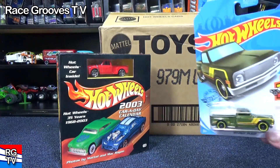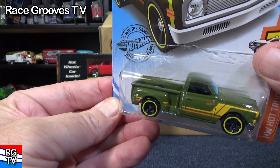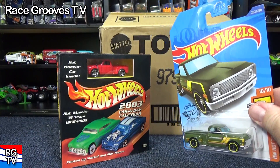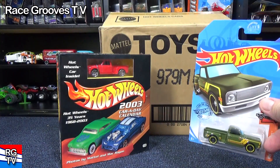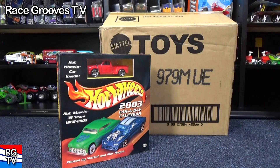This M case came with a reissue of the '69 Chevy pickup — it had a casting change, they made it a little different. So I did a review of this on my Mr. Grooves channel. This case unboxing video got this car, so I did this on Race Grooves. I did a casting change video on Mr. Grooves.